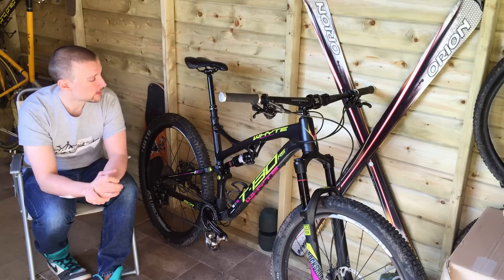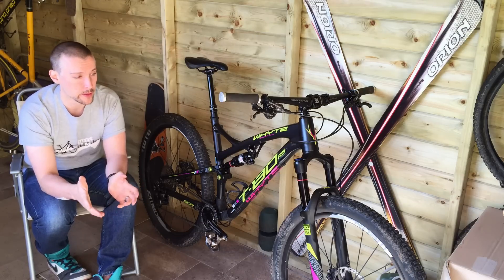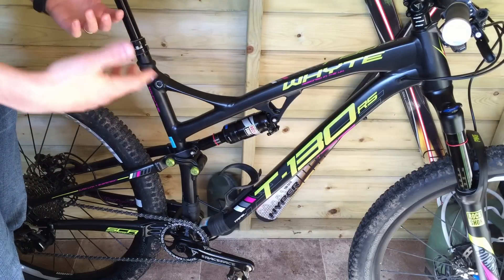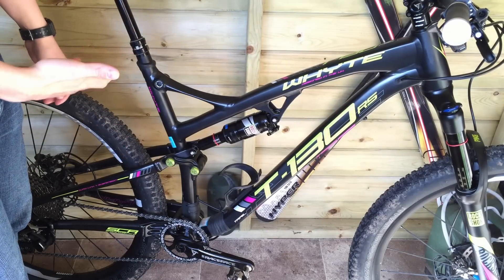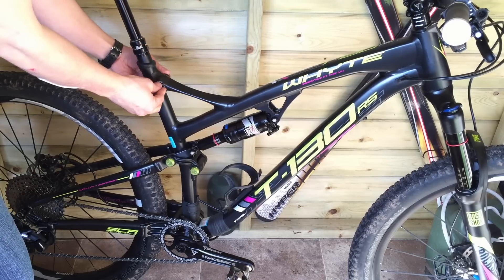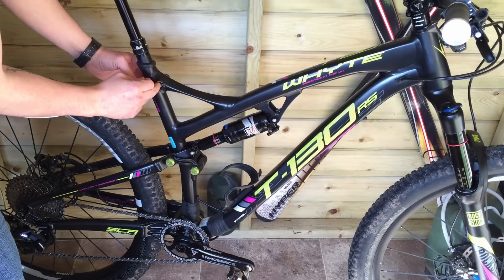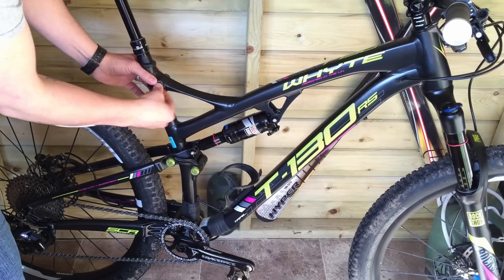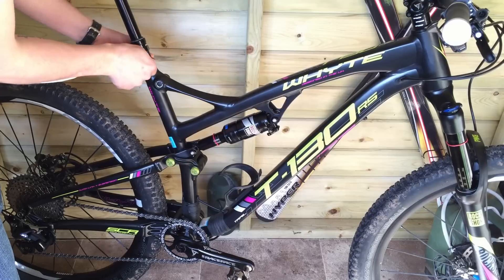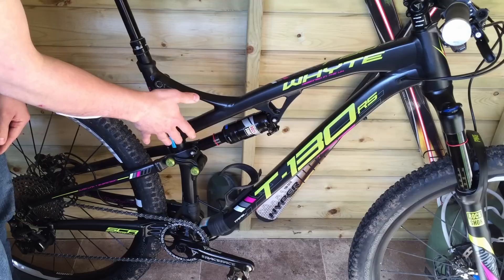It's the details that have really sold it to me, because this bike is built for the mud and filth that the UK can throw at it. It's a British company so they know what we have to deal with. There's no traditional seat clamp — it's integrated there. We've even got a little rubber stopper that stops mud from getting into your allen bolt, and a rubber collar here which helps stop water and filth from running down your seat tube and contaminating your bottom bracket.